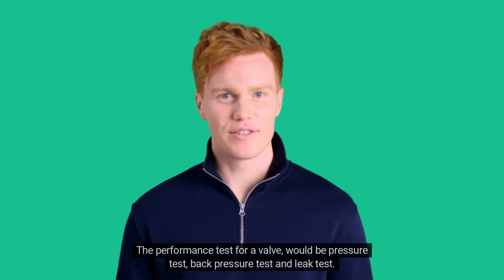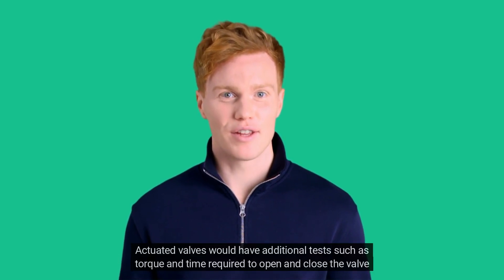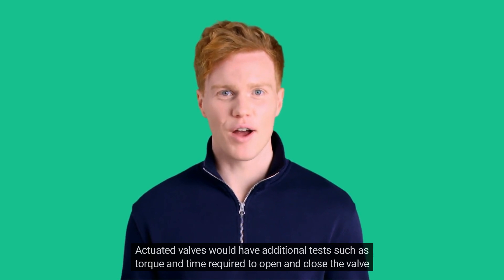The performance test for a valve would be a pressure test, back pressure test, and leak test. Actuated valves would have additional tests such as torque and the time required to open and close the valve under pressure.